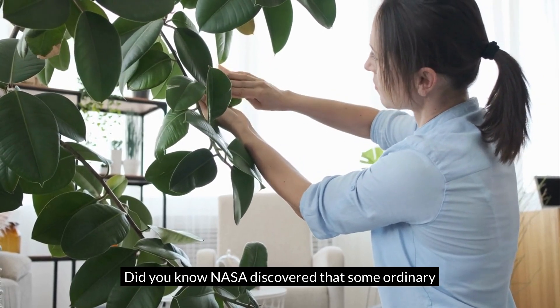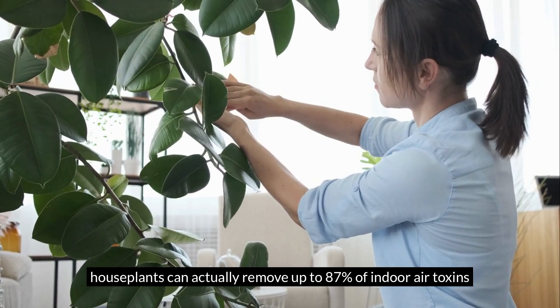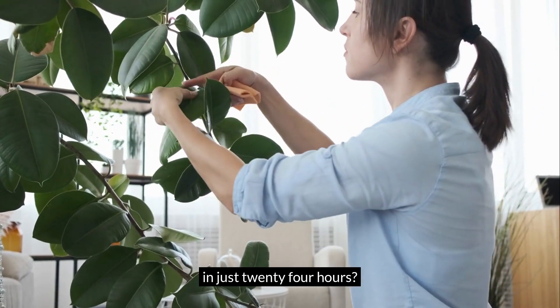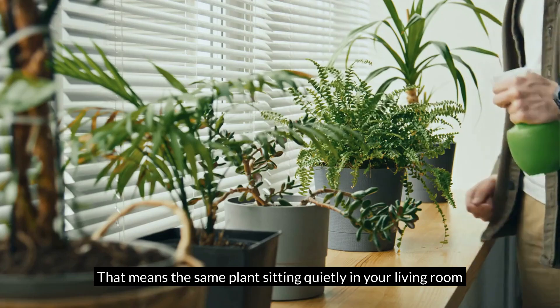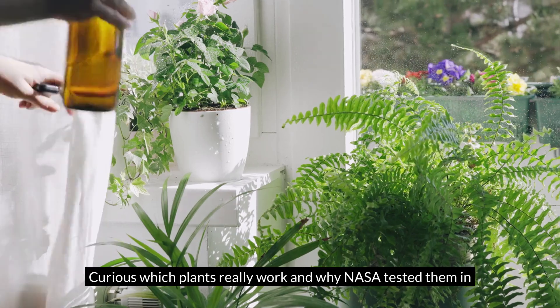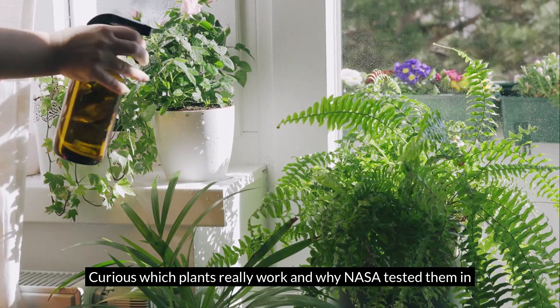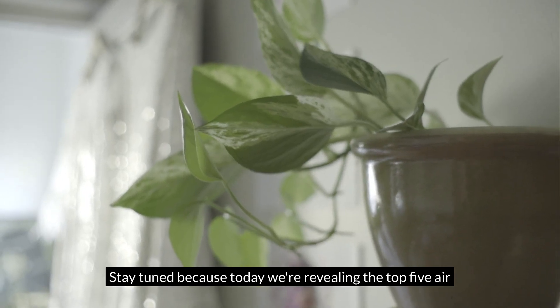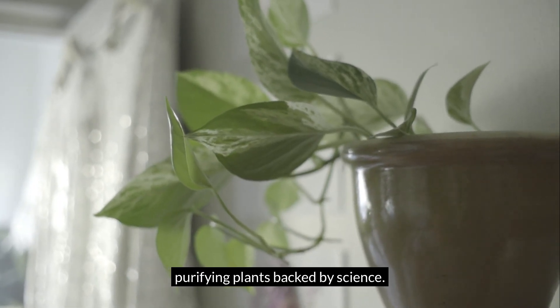Did you know NASA discovered that some ordinary houseplants can actually remove up to 87% of indoor air toxins in just 24 hours? That means the same plant sitting quietly in your living room could be acting like a natural air filter. Curious which plants really work, and why NASA tested them in the first place? Stay tuned because today we're revealing the top 5 air purifying plants backed by science.